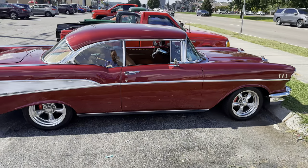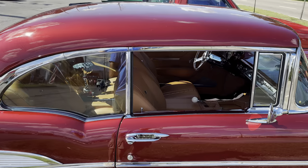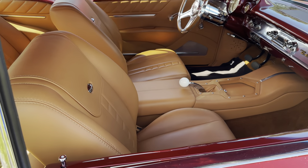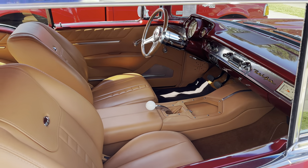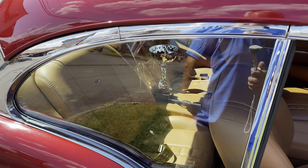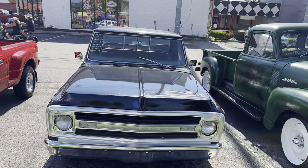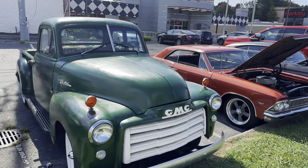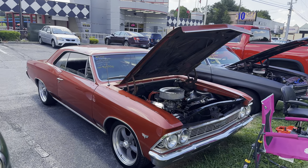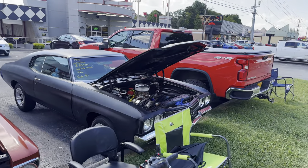What attracted me to it is it has just a really nice tan leather interior. And they've got a trophy in the back there they picked up somewhere. If you like these vehicles that you're seeing here, a lot of them are for sale. So if you're in the market for an old hot rod or something, this is a good place to come and look.